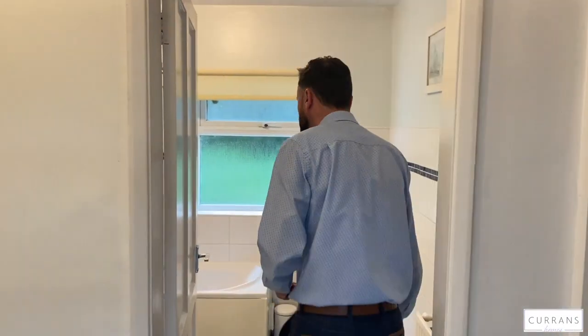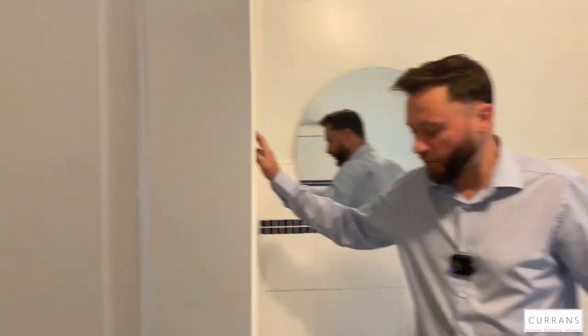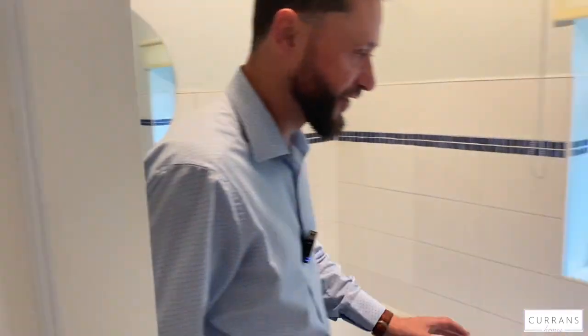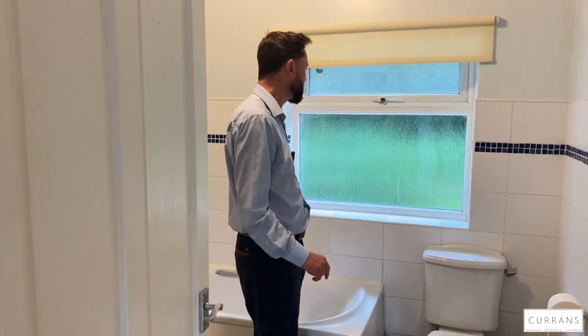Finishing off the accommodation is the main bathroom with a four-piece suite. You've got a fully tiled shower, a bath, ceramic tile flooring, and extensive tiling throughout. It's all tasteful, it's all modern, and it's all good to go.